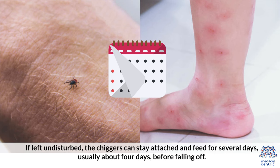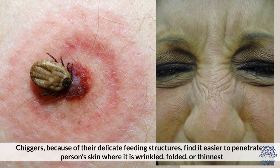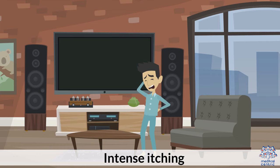Chiggers, because of their delicate feeding structures, find it easier to penetrate a person's skin where it is wrinkled, folded, or thinnest. Symptoms include reddish welts within 24 hours of being bitten, intense itching, and multiple bites that get larger for several days or a week.